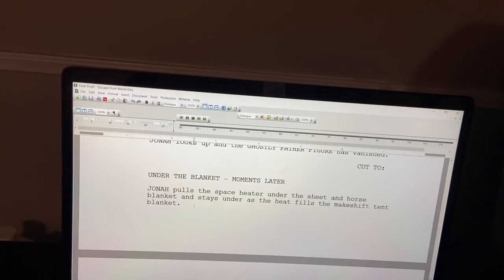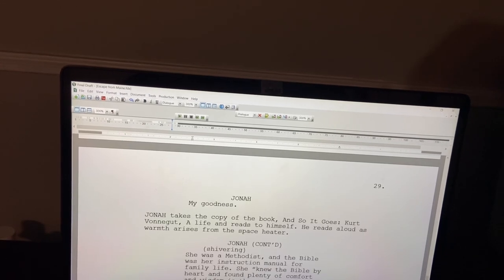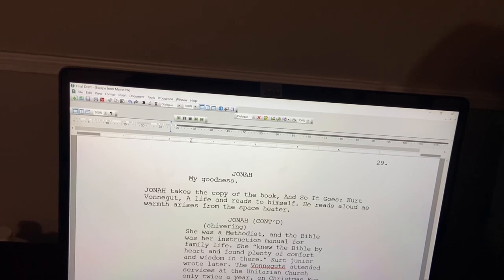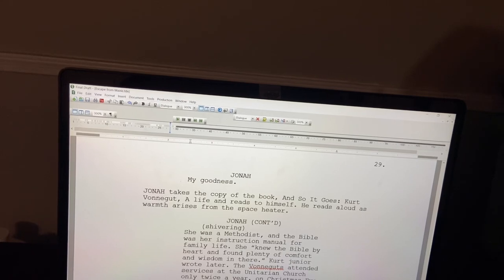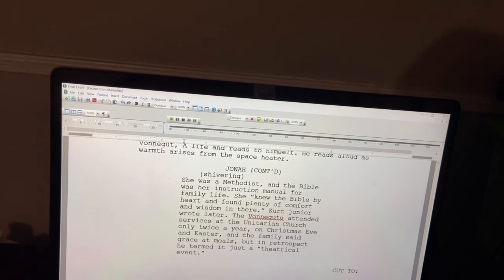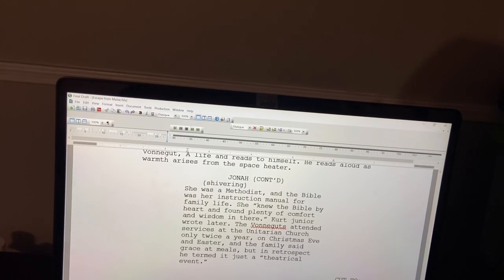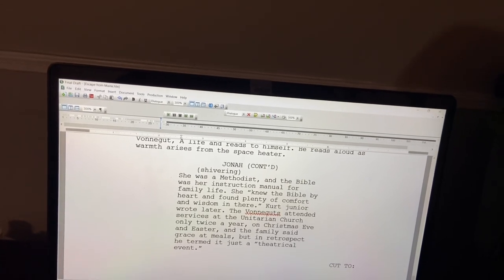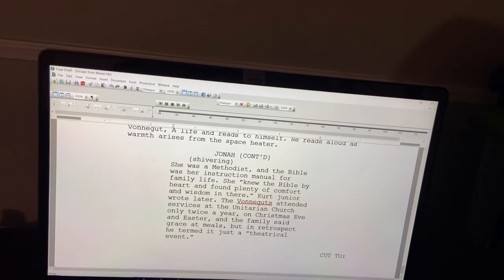Cut to under the blanket, moments later. Jonah pulls the space heater under the sheet and horse blanket and stays under as the heat fills the makeshift tent blanket. Cut to — Jonah takes a copy of the book 'So It Goes: Kurt Monaghan Alive' and reads it to himself aloud as warmth arises from the space heater: 'She was a Methodist and the Bible was her instruction manual for family life. She knew the Bible by heart and found plenty of comfort and wisdom in there. Kurt Jr. wrote later that Vonna attended service at the Unitarian church only twice a year — on Christmas Eve and Easter. The family said grace at meals, but in retrospect he termed it just a theatrical event.' Cut to — good to go.